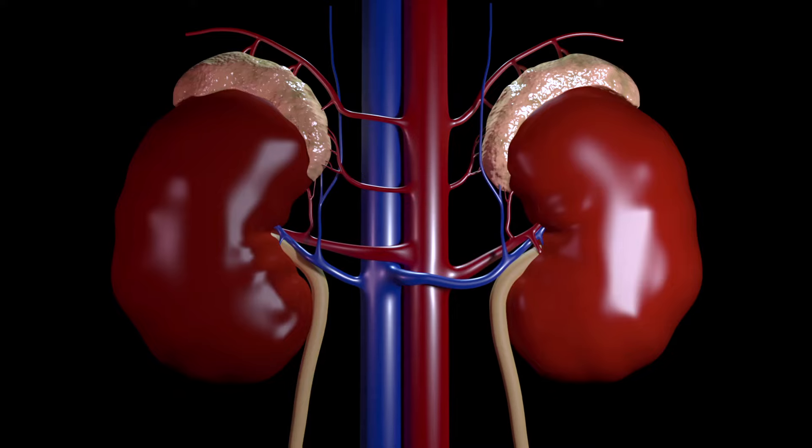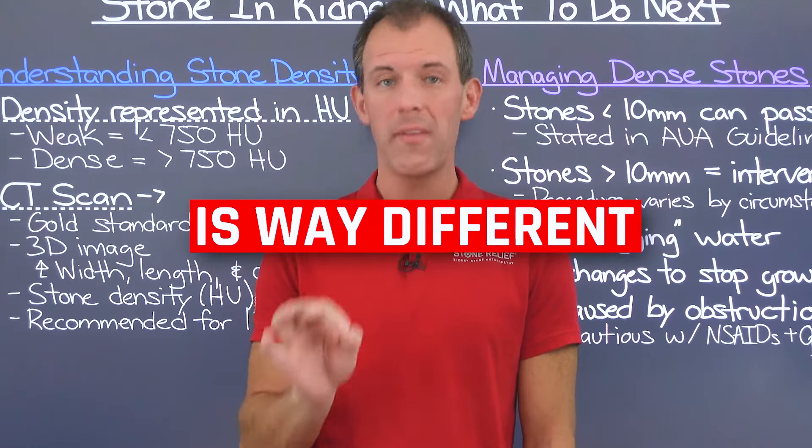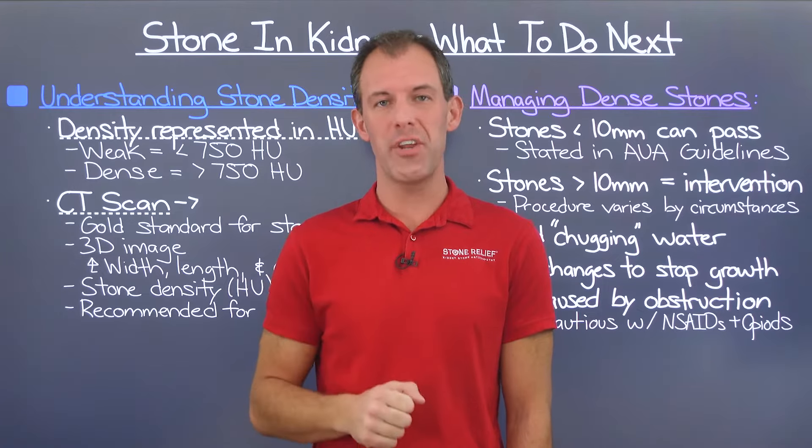If you just learned that you have a kidney stone and it's still in the kidney, how you manage this stone is way different than how you manage stones elsewhere in the urinary tract. If you're curious about what you need to do next, you're going to want to watch this video.